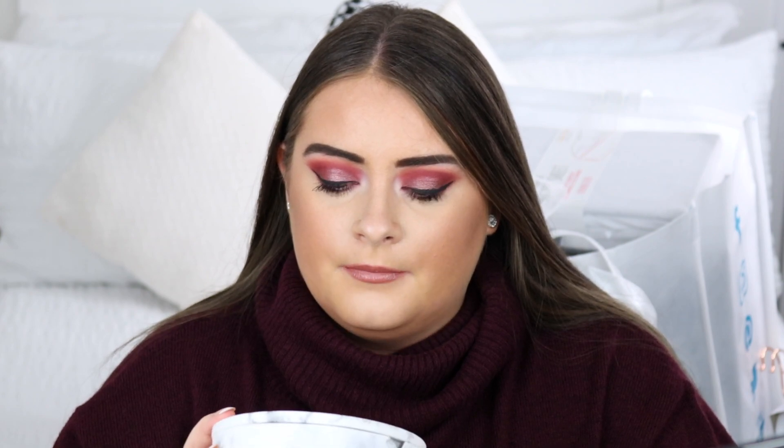I didn't get any clothes in Primark this time because I've been shopping in other stores like H&M. I have a little H&M haul coming in a few days. Apart from one accessory piece, this haul is all home and Christmas bits.